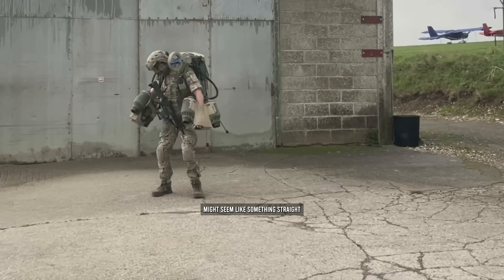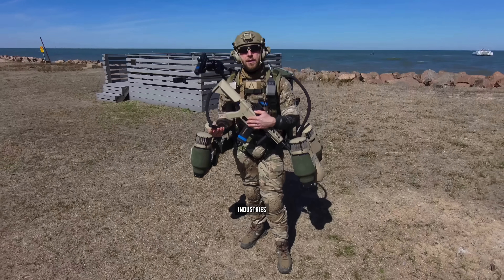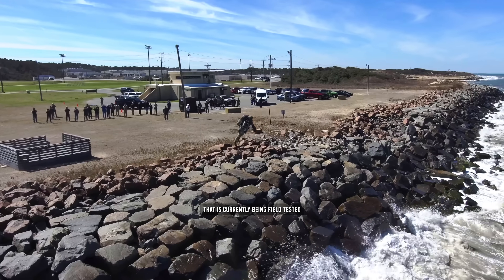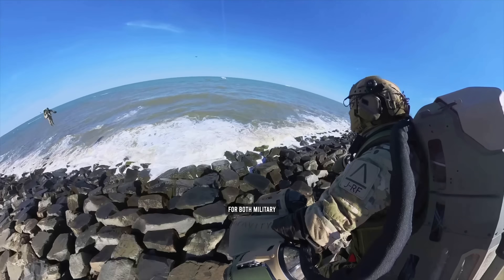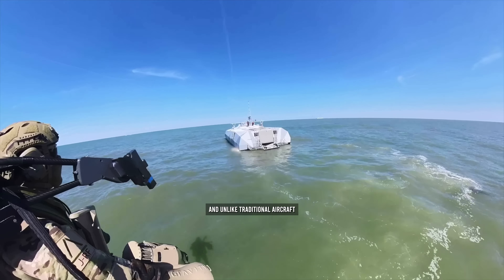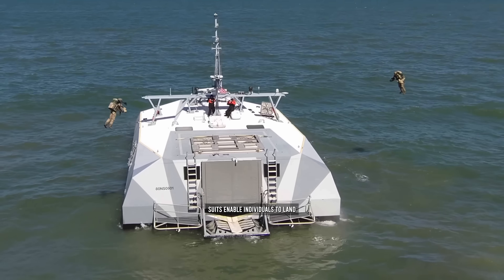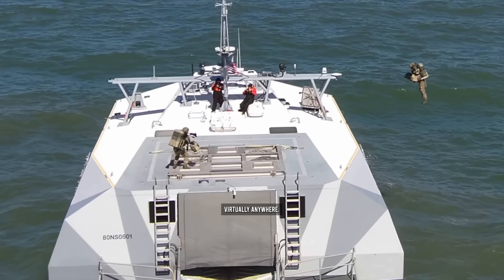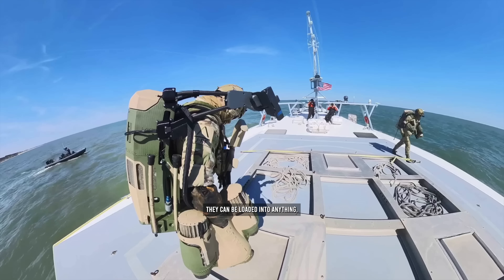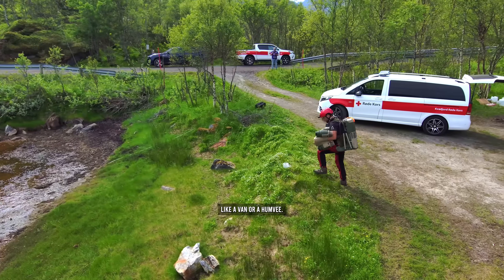Now, jet packs might seem like something straight out of science fiction, but the engineers at Gravity Industries have developed an incredibly promising prototype that is currently being field tested for both military and humanitarian applications. And unlike traditional aircraft like airplanes or even helicopters, these tiny jet suits enable individuals to land virtually anywhere, and because of their small size, they can be loaded into anything, even small vehicles like a van or a Humvee.